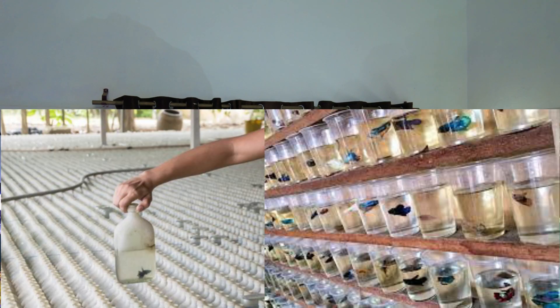For betta fish, there are a lot of misconceptions — that they can live in small aquariums, they don't need heaters, they don't need a filter. We are misled because whenever you go to an aquarium shop, you will notice that they are kept in small glasses and cups.